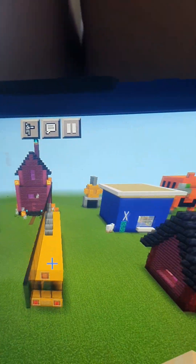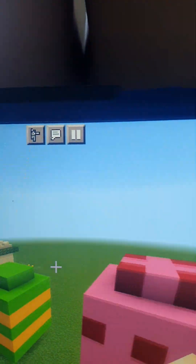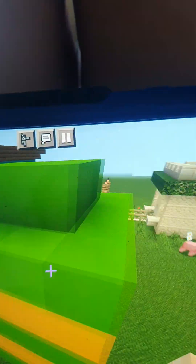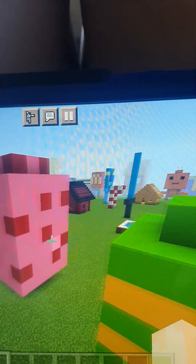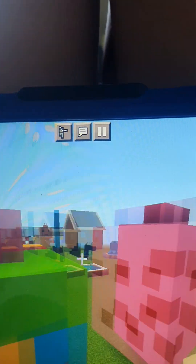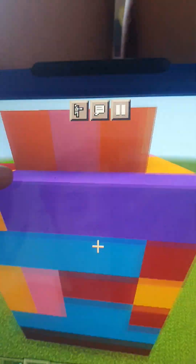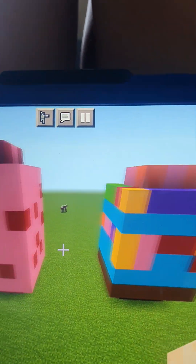This is my Easter egg build from 2022, done on Easter Monday or Easter Sunday. We've got this colorful one — green and yellow, really amazing. We've got red spots on it, and another colorful one with colors: red, orange, yellow, green, blue, indigo, violet, and pink. These Easter egg builds are actually quite good.